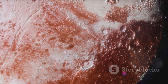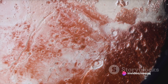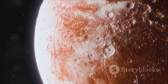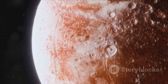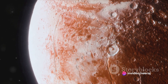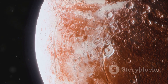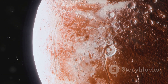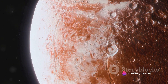When Pluto reaches its perihelion — the point at which it's closest to the Sun — something fascinating happens. The Sun's heat, although weak by the time it reaches this distant dwarf planet, is enough to sublimate the ices on Pluto's surface. This means the ice turns directly into gas without passing through a liquid phase, forming a thin, tenuous atmosphere around Pluto. The composition is primarily nitrogen, with traces of methane and carbon monoxide — a cocktail of gases that would be toxic to us humans.